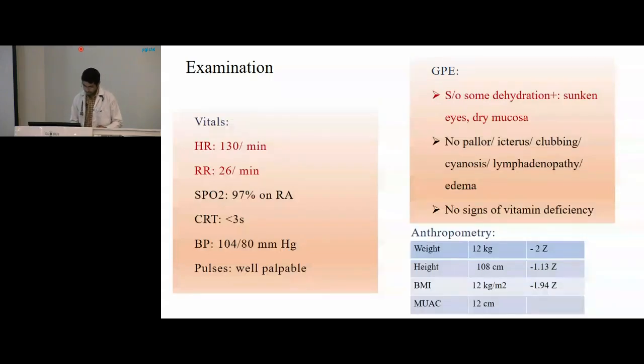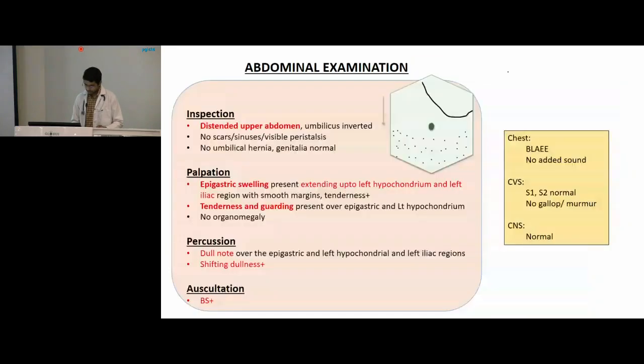On examination, she had tachycardia and mild tachypnea. Vitals were within normal limits. There was some dehydration in the form of sunken eyes and dry mucosa. Anthropometrically she had wasting. On abdominal examination, upper abdomen was distended. There was an epigastric swelling extending up to the left hypochondrium and left iliac region. There was tenderness on palpation and guarding over the same areas. On percussion, dull note over the swelling with shifting dullness. Bowel sounds were present on auscultation and other systems were within normal limits.